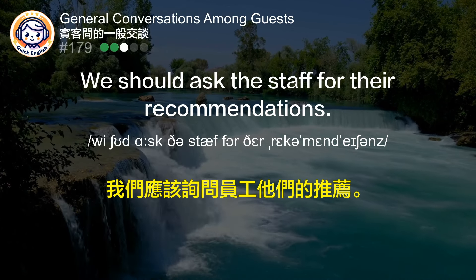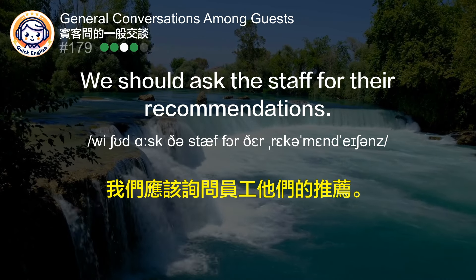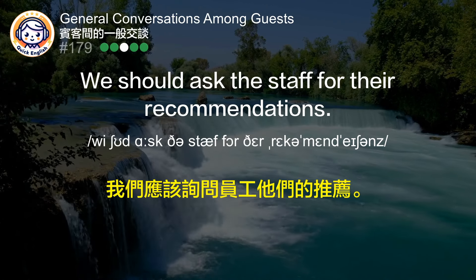We should ask the staff for their recommendations. 我们应该询问员工他们的推荐。